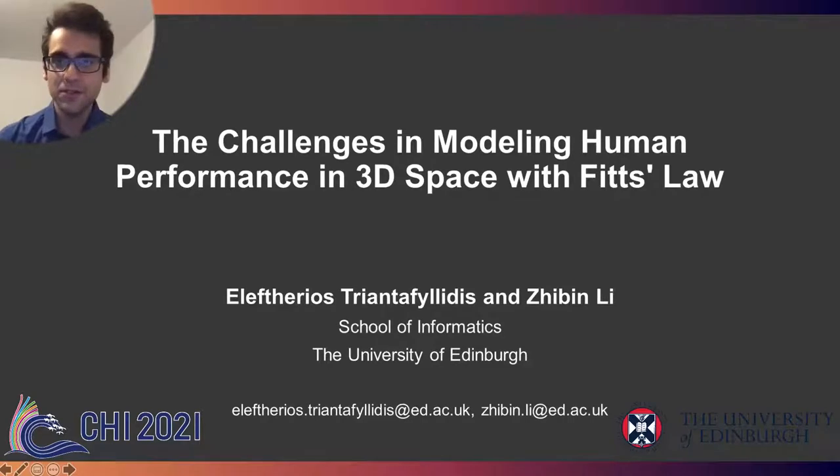Hi everyone, my name is Alefteris Demtafelidis and I'm a second year PhD student at the University of Edinburgh. Today we're presenting one of our latest work, and that is the challenges in modeling human performance in 3D space with Fitts' Law's original formulation.